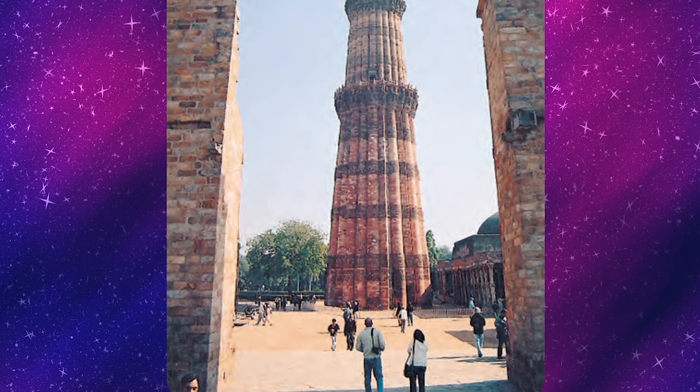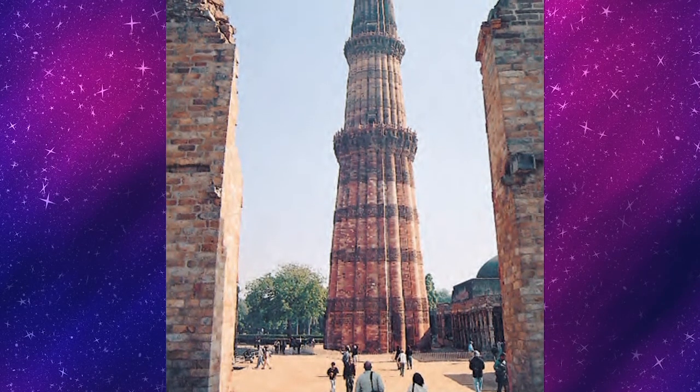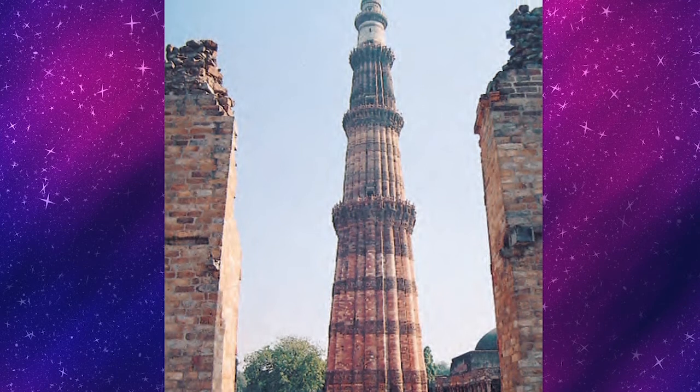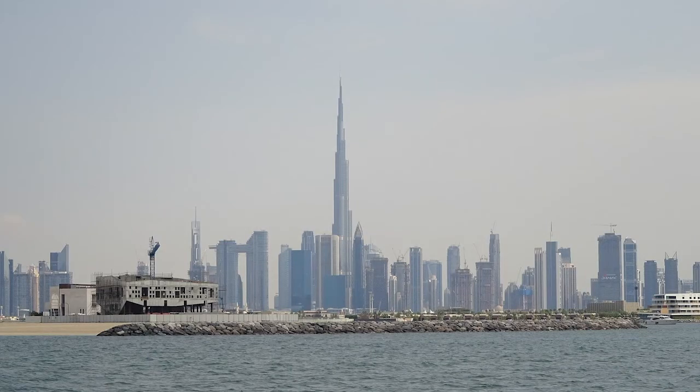Now look at this picture. Children, can you identify this beautiful historical monument? Yes, you are right — this is Qutub Minar, in New Delhi. It is about 72 meters high. Now try to guess: about how many meters high is your classroom? How many rooms stacked on top of each other would equal the height of Qutub Minar? Explain how you made this guess.